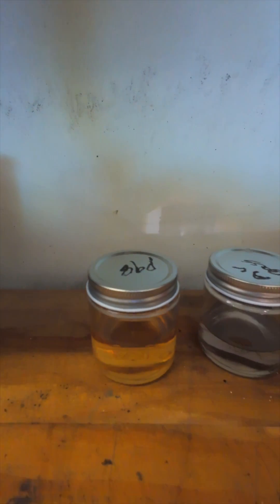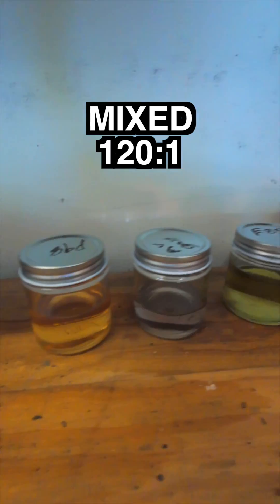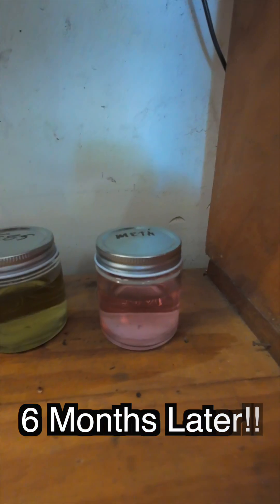I set this experiment up six months ago. I got all the different types of fuel — there's 98, Abgas, E85, and methanol. I've mixed this at 120 to one, six months ago.